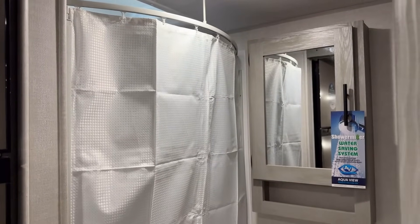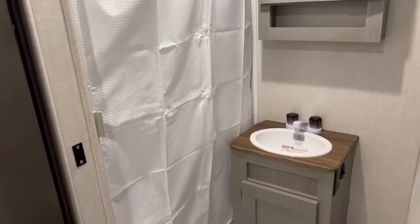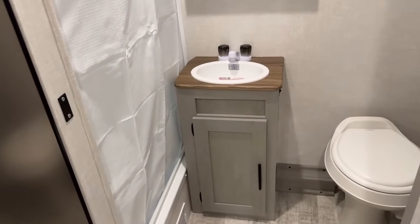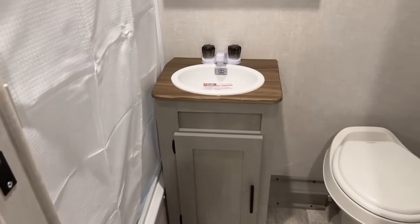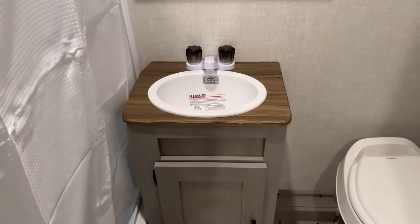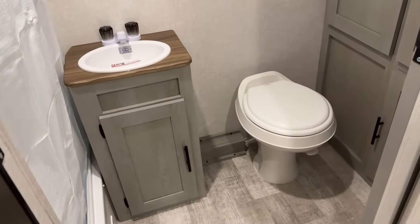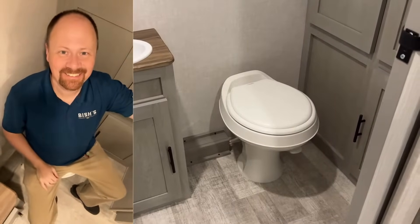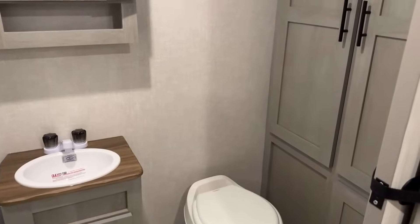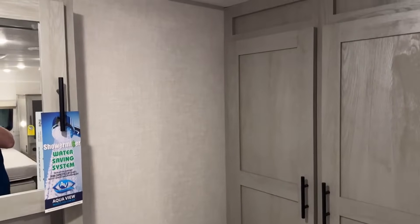I'd be very curious to hear from anyone who owns a camper with something like that shower curtain track — how do you like it? The counter space in the bathroom is... well, there is no counter space in the bathroom, but that means you have excellent space around the toilet because you're not elbow-bonking it the entire time.